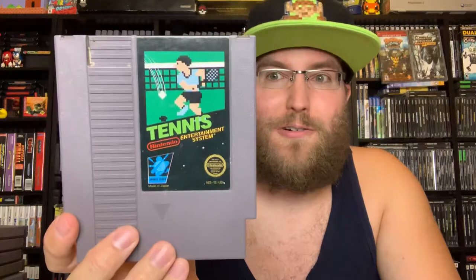Tennis — your common tennis game. There's nothing to say about this, it's tennis. You hit it back and forth, you serve, you get the most points and you get the big win. That's it, it's tennis, real simple.